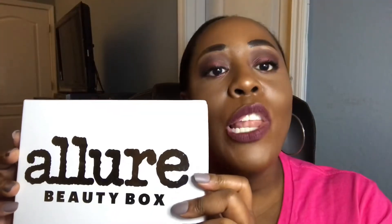Howdy y'all, welcome back to my channel. We're going to be unboxing the Allure Beauty Box — isn't that so cute? It has like a little foil shirt. If you don't know what Allure is, Allure is a $15 a month subscription box where you receive makeup and skincare products.